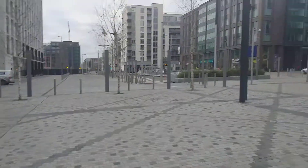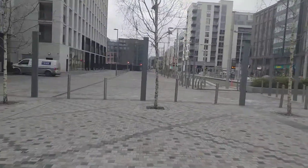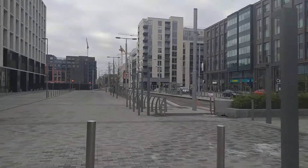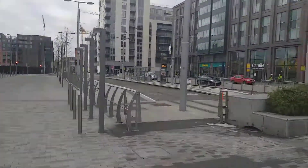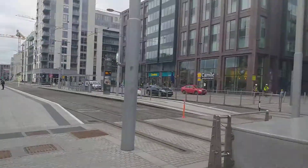And then we have the Luas up here. It'll take you right out to Tallaght and Saggart. You can change at Connolly Station and take the Luas right down to Bride's Glen on the former Harcourt Street line — plenty of videos on my channel in connection with that.